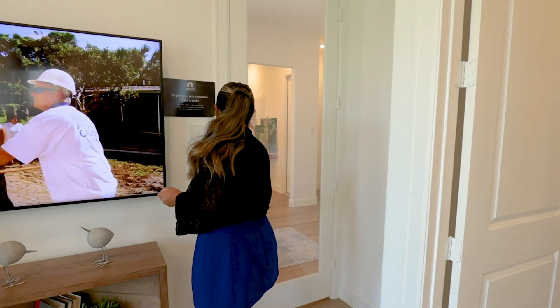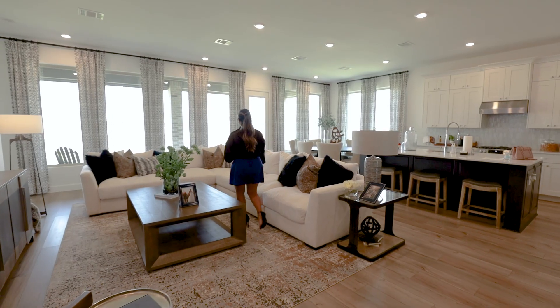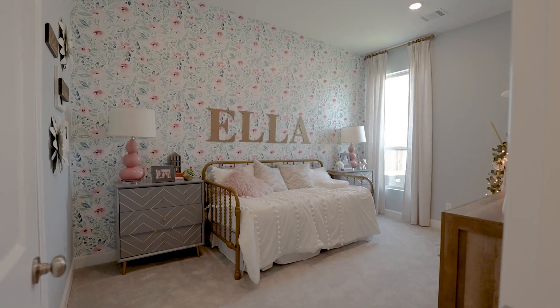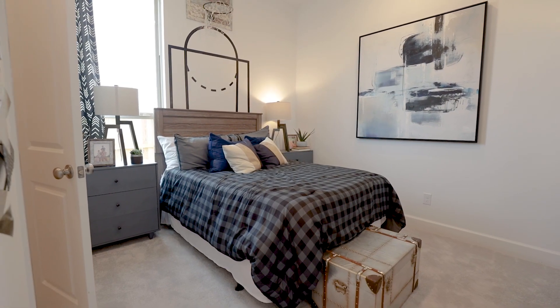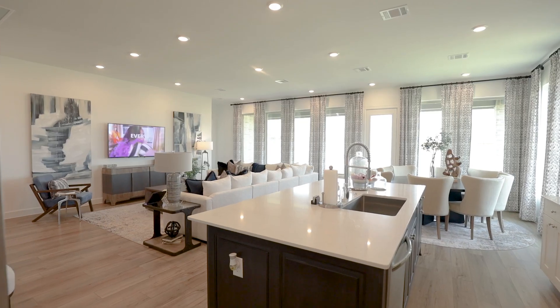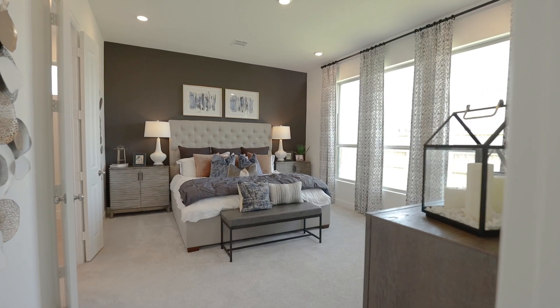This door leads to the main home. Can you believe what the single-story modern home can deliver to you?